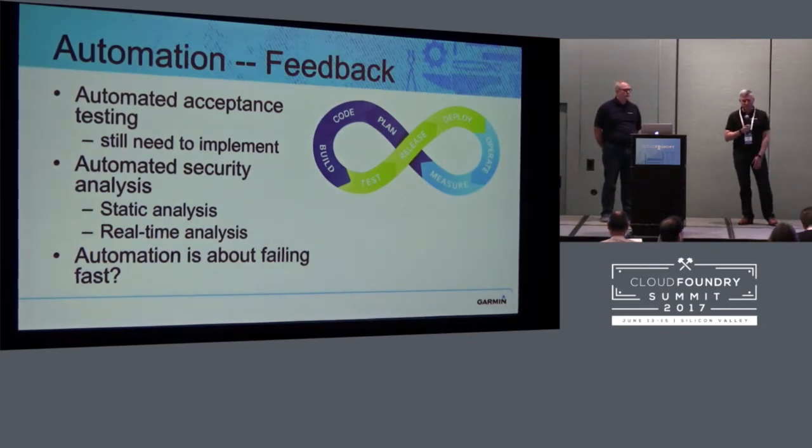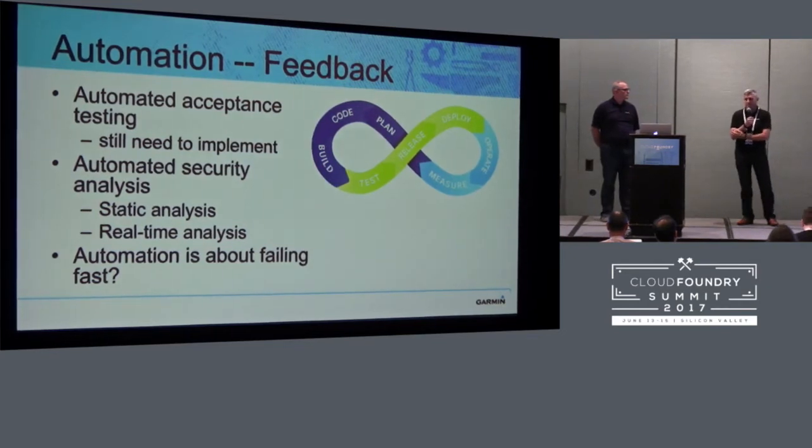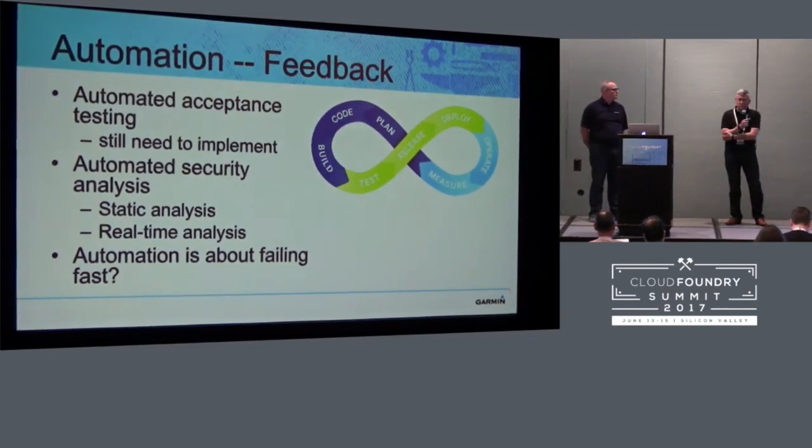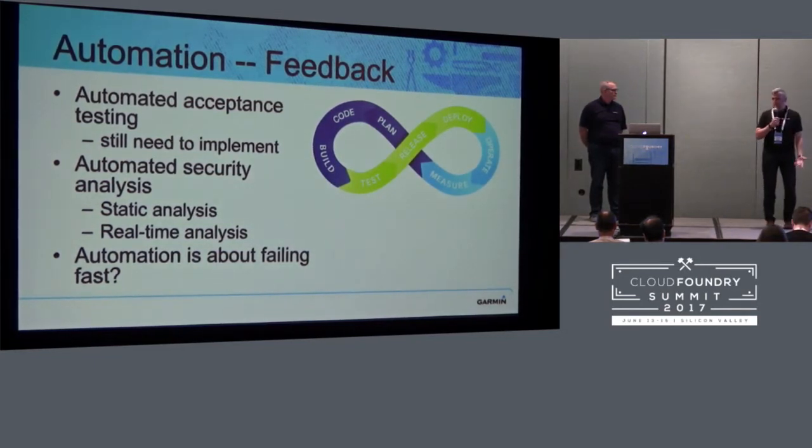We really, really need to implement automated acceptance testing — it's on our roadmap and we'll be working on it the rest of the summer. We also need automated security analysis, because you never know what the vulnerabilities are in the dependencies you've got. So we'll be doing static analysis on a lot of our stuff and some real-time analysis on key things. For us, automation is about failing fast.